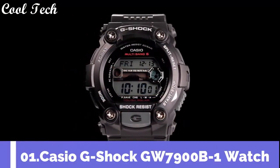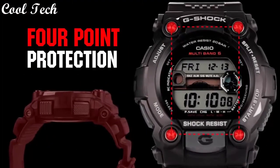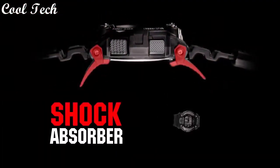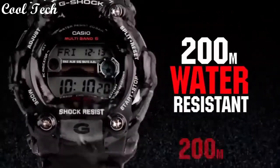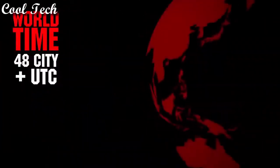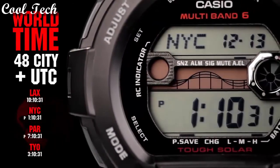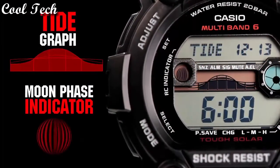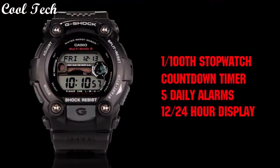Top 1: solar powered sport watch featuring automatic timekeeping, world time in 48 cities, water resistance up to 200 meters.